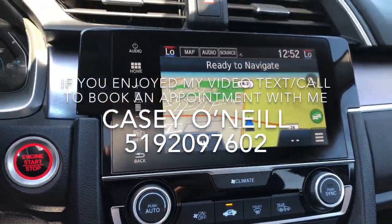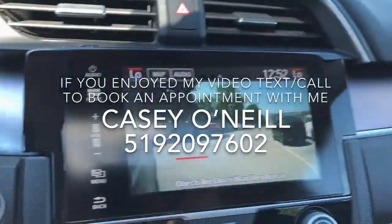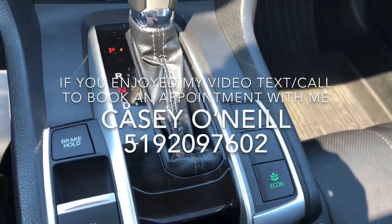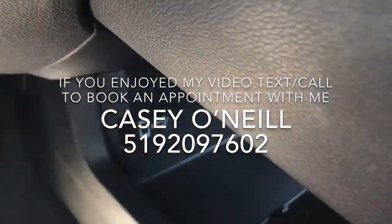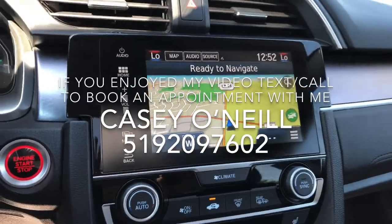As soon as you signal, you've got your blind spot camera — the LaneWatch shows up here and shows everything on the right-hand side. Econ button beside your shifter that saves you on fuel. You've got a USB charger at the bottom there, and another one right here with a picture of a phone on it.